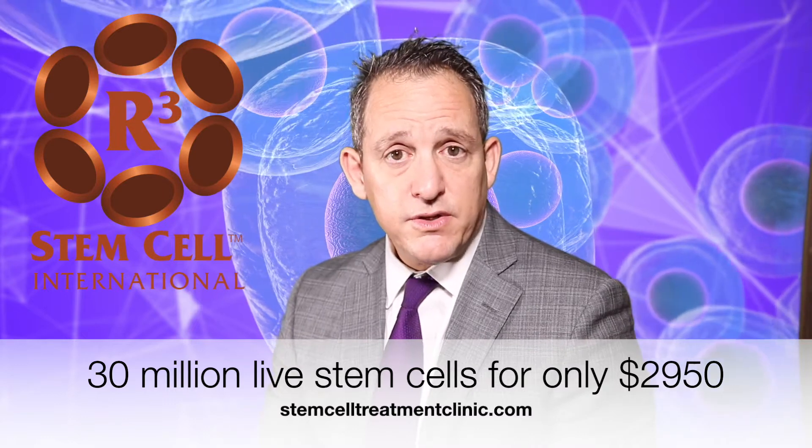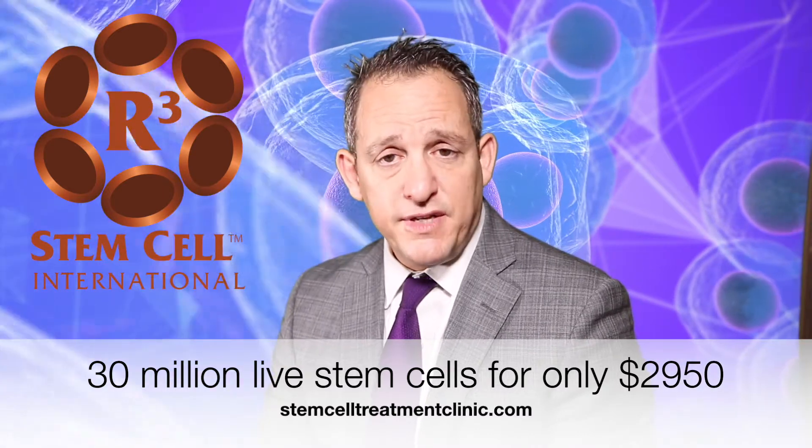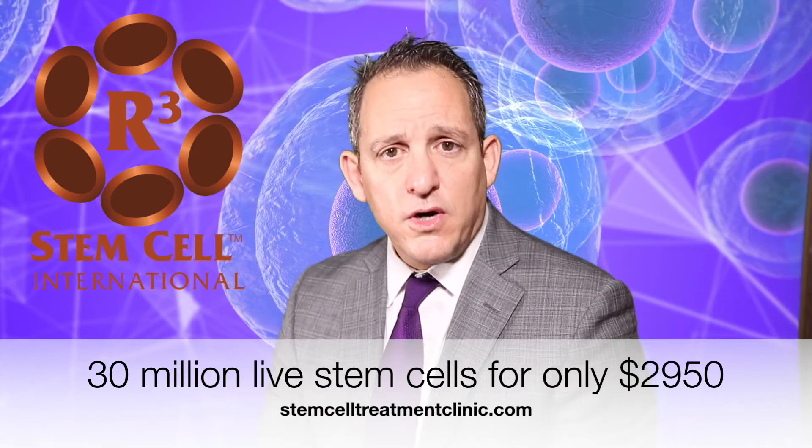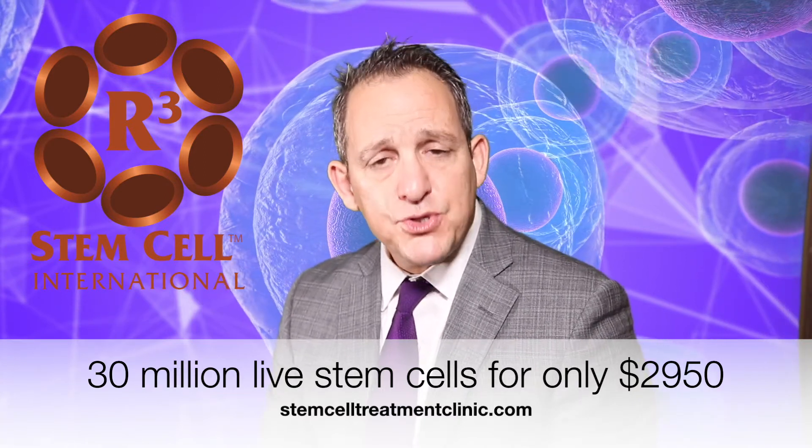Currently in Mexico, our protocol includes 30 million live stem cells for only $2,950. This is less than two-thirds what stem cell therapy costs in the United States, and we made sure to only get our biologics from a lab in Mexico that exceeds FDA standards.